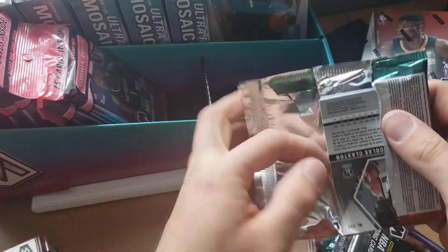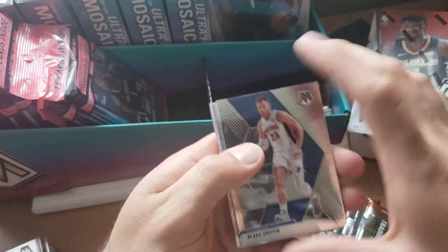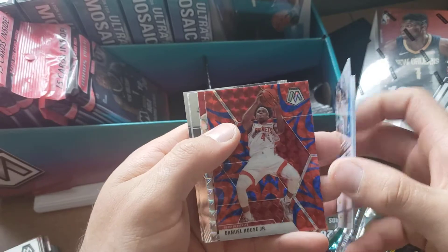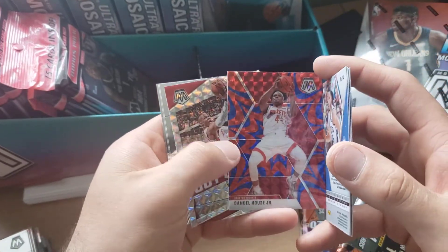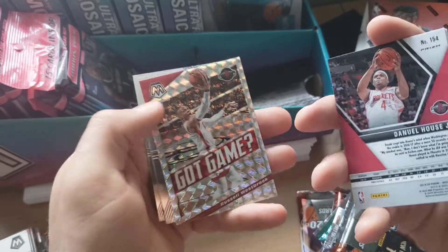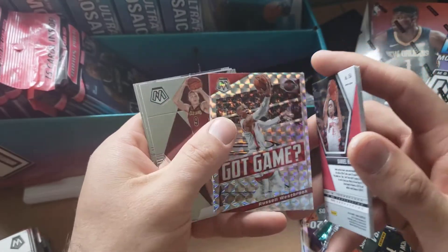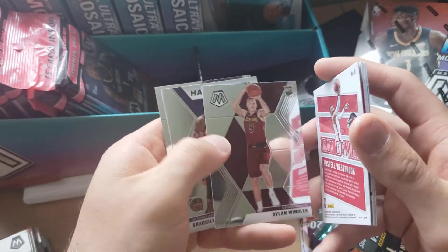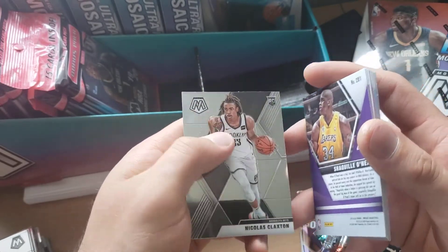Moving on to the next pack — didn't want to make a long video of me ripping packs so I decided to shorten it up. Ben Simmons, Daniel House Jr. with that reactive blue — no numbering there — and then Russell Westbrook Got Game with a Mosaic, Dylan Windler rookie, Hall of Fame Shaq, and a Nicholas Claxton rookie.